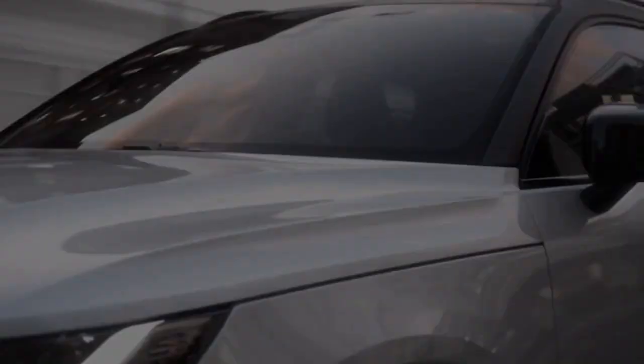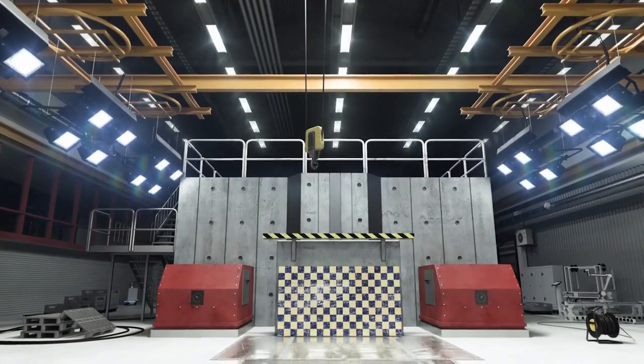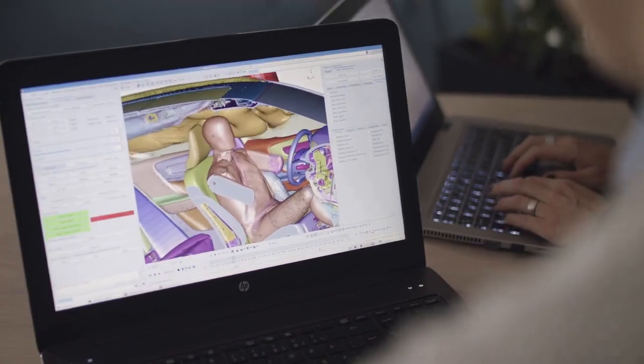This new XC40 is a very important milestone as the very first fully electric car. Safety has been at the core of Volvo since we started in 1927, so it's been natural for us to ask ourselves: what does a safety benchmark look like in a fully electric car?